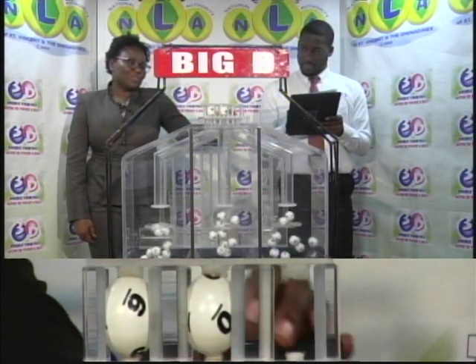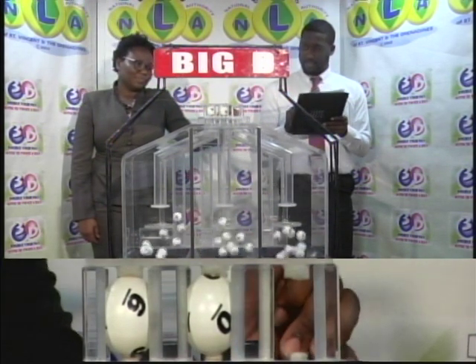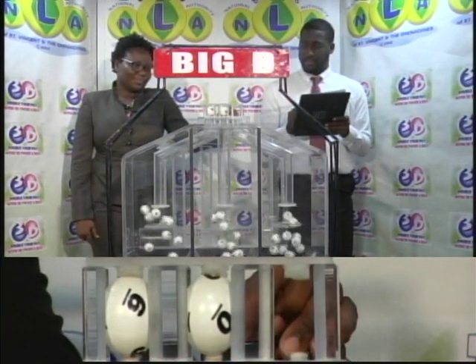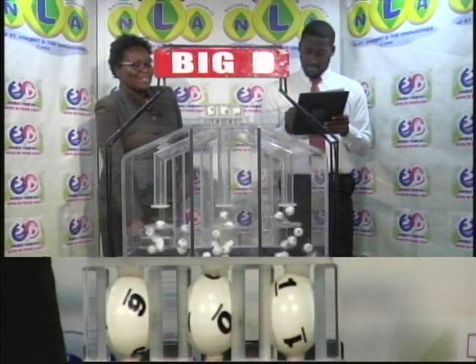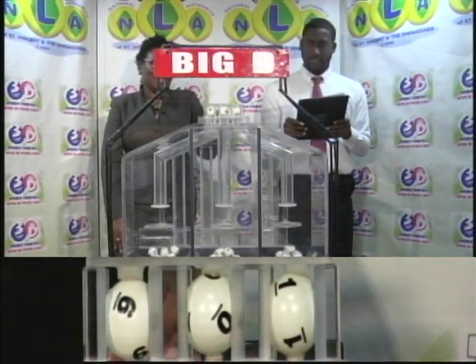The first bowl draw results are in: 6, 0, 1. 6-0-1 is this evening's Big D winning number.